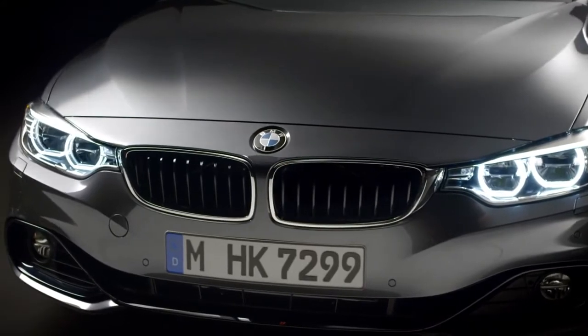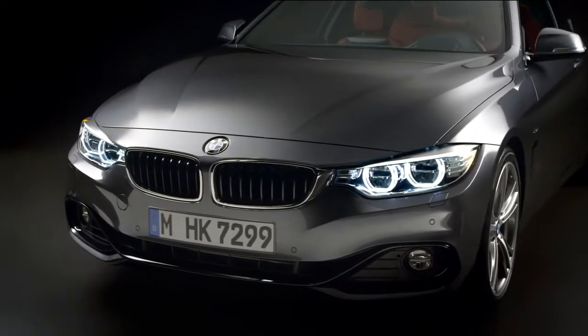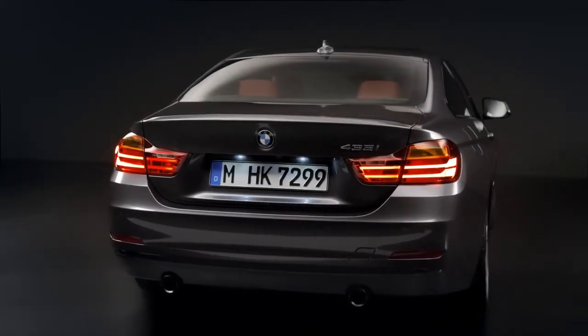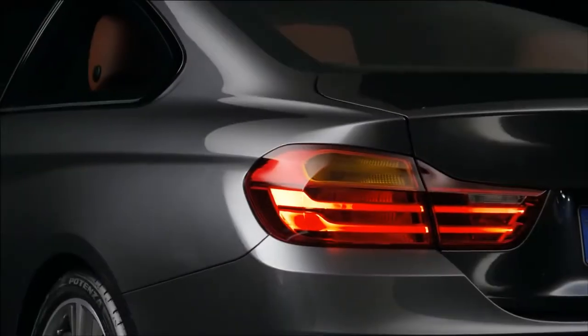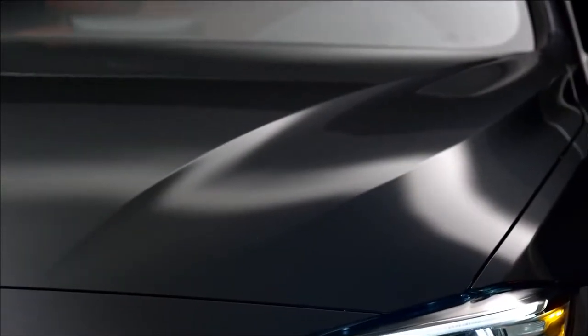The idea behind the all-new BMW 4 Series Coupé is the synthesis of aesthetics and performance. It's a perfect showcase for the BMW design philosophy. When you look at the car you see that the most important thing are the proportions — the width, how low it is, how long and elegant it is, and also how muscular and sensual the surfacing is on the exterior design.